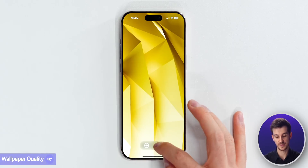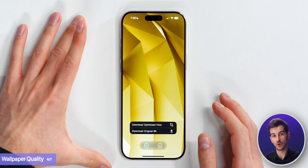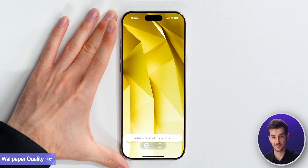Something pretty cool we also have is called an optimized view. When you're downloading a wallpaper, you've got two options: download the 8K original or the optimized view. The optimized view will always match the aspect ratio and resolution of your device, so it's going to pixel-perfectly match your screen while also saving storage space.